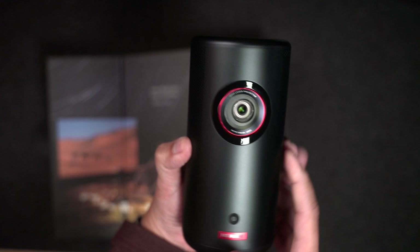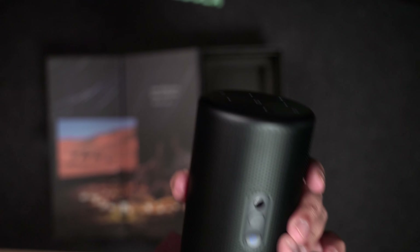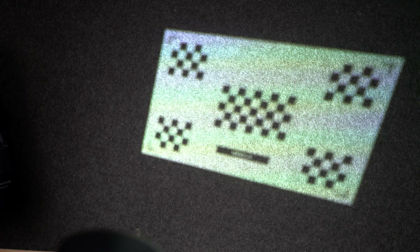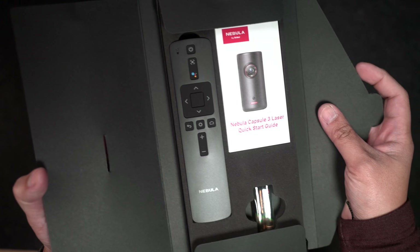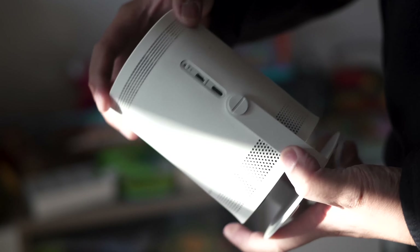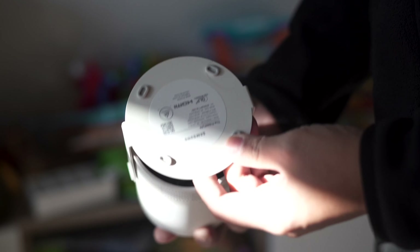It features a 360-degree speaker system delivering pretty immersive audio, especially for its size. The built-in rechargeable battery provides up to 2.5 hours of continuous use — just enough for a full-length feature film. And just like its bigger brother, you can control it using the provided remote or via mobile app. To put it into context, the Samsung Freestyle Projector does not have a built-in battery, nor does it use laser technology.